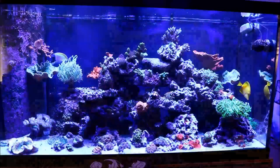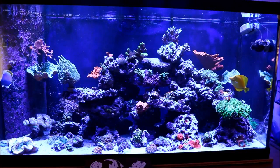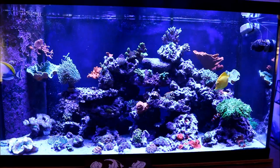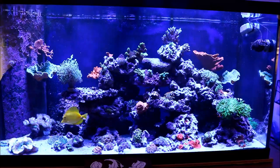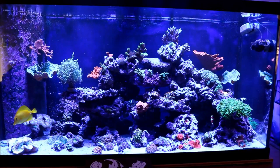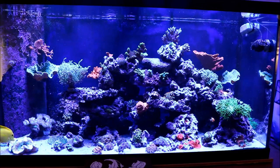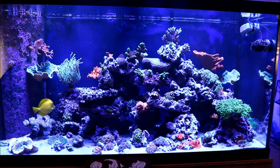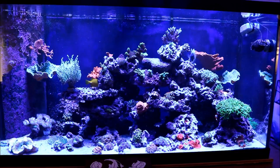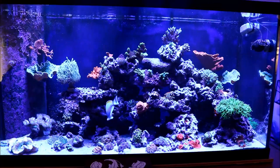So let's get to the tank. Here we are at a wide view and you can see there are some changes. The torch has moved to the left side on the shelf rock to create more upflow, and it's reacted just as expected — tentacles up and sweeping, sweepers out. The chalice and the red Montipora cap are on the right side.